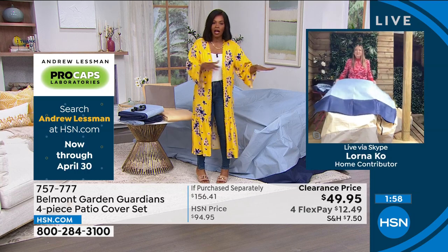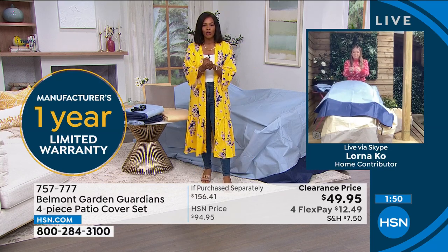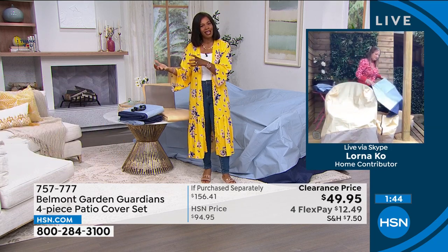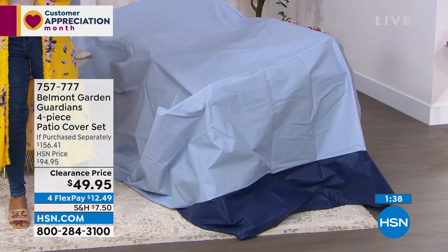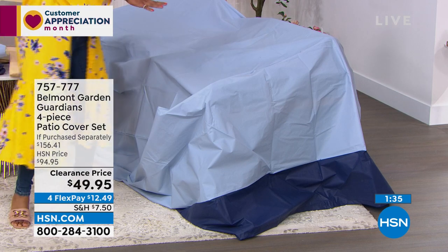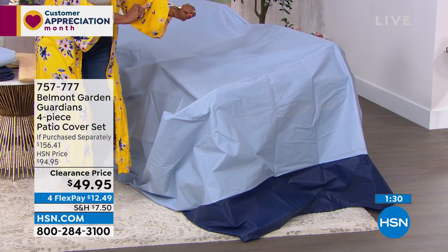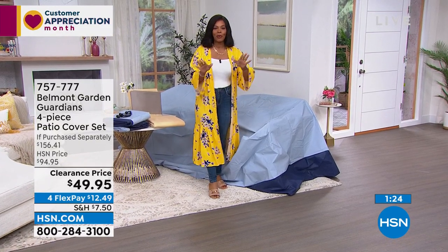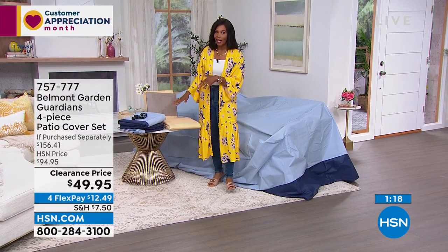If you don't have covers like these, when the season's over, where do you put all those cushions? Do they take up a closet, storage shed, or garage space? If you have a way to cover them, you can leave them where they are — you don't have to move them. You already have space for your outdoor furniture; leave it there, cover it, and say 'see you when I'm ready to enjoy again.' Then you literally just lift the covers off. A lot of you are calling in for these — we've got them in tan and blue, and tan is going fast.